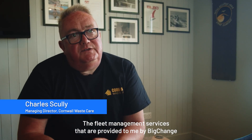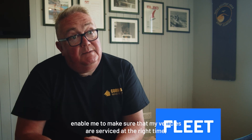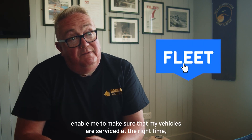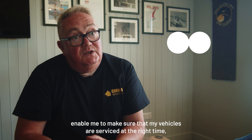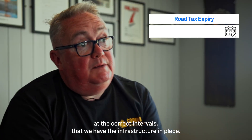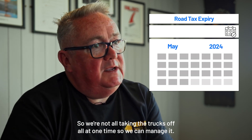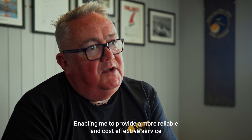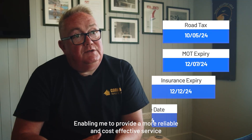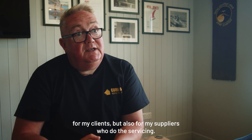The fleet management services provided to me by BigChange enable me to make sure that my vehicles are serviced at the right time, at the correct intervals, and that we have the infrastructure in place so we're not taking all the trucks off at one time. This enables me to provide a more reliable and cost-effective service for my clients, but also for my suppliers who do the servicing.